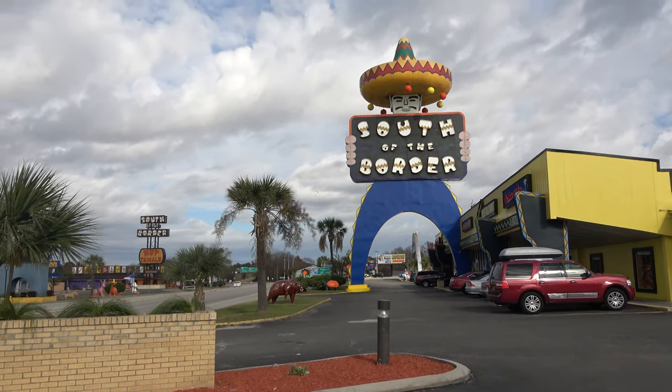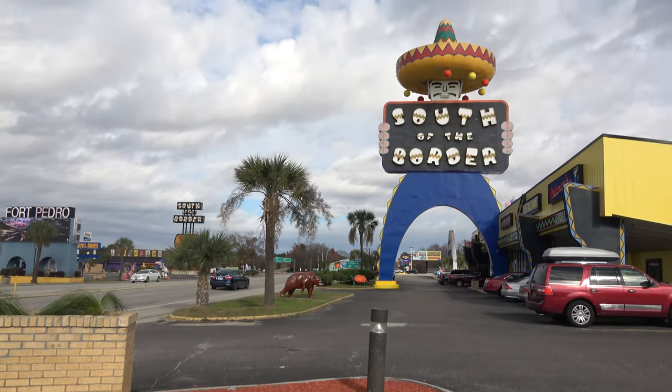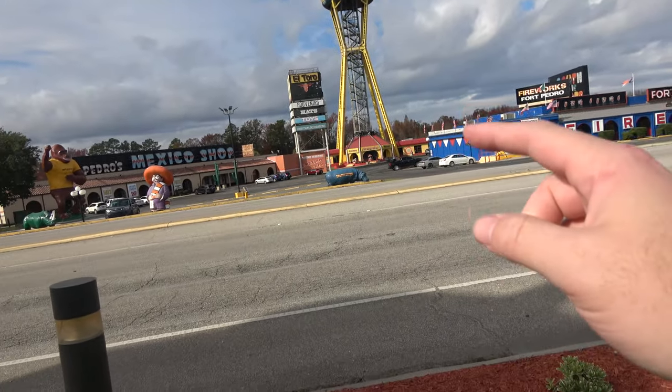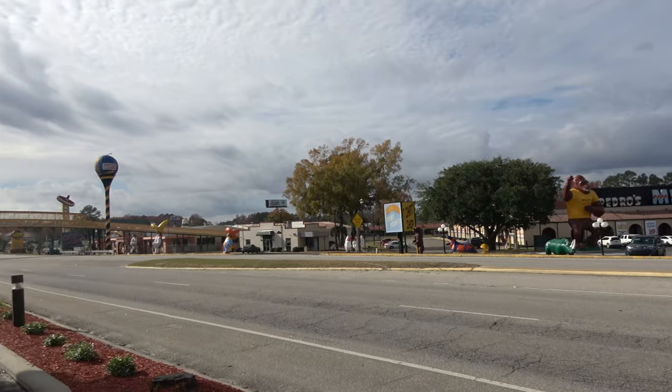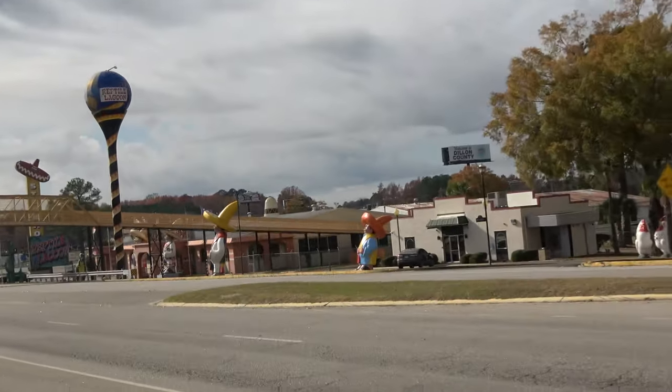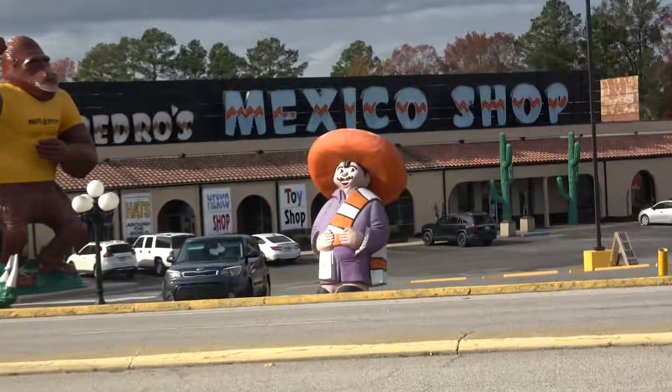Today I am at South of the Border, a fun little roadside attraction right off of I-95. My name is Kyle, and if you're new here, I am traveling the country living out of my Jeep Grand Cherokee — I have it set up like a van life camper. South of the Border is located in South Carolina, right below the border of South Carolina and North Carolina. It's really quirky and silly, but it's fun. Their mascot is a guy named Pedro, and there's like thousands of them.